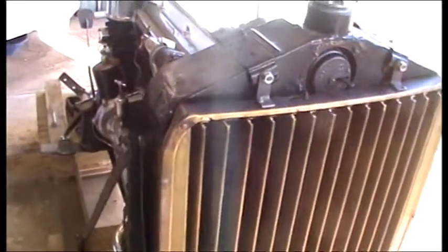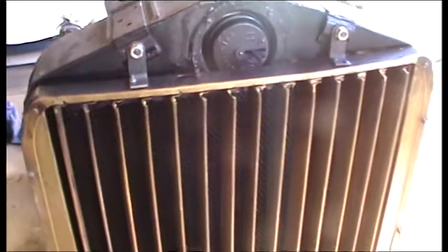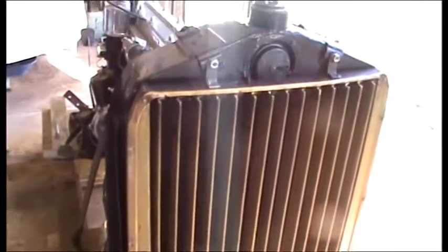Starting at the front, the radiator has been completely apart — the top tanks were taken off, the honeycomb radiator was completely cleaned, the tanks were put back on, it was pressure tested, and it turned out to be perfect.